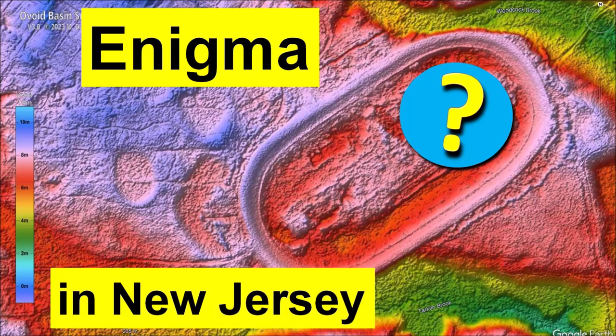This presentation discusses the enigma of the Carolina Bays in New Jersey. Most of the basins in North and South Carolina are oriented toward the Great Lakes, but New Jersey has some basins oriented toward Hudson Bay. This is unexpected.